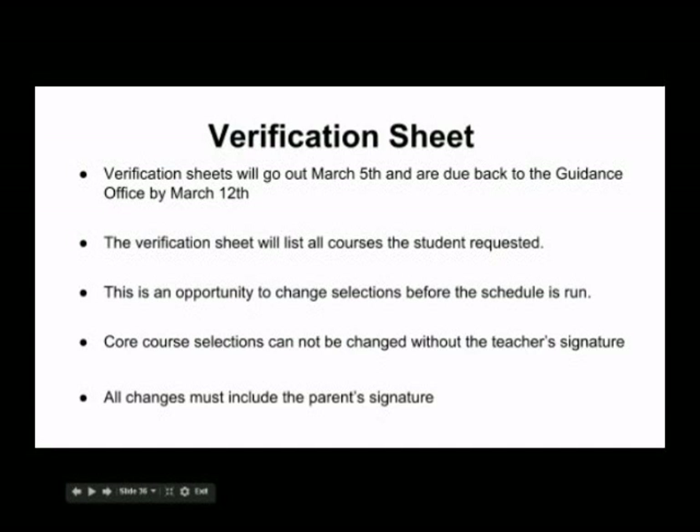You will receive a verification sheet on March 5th. This will list the classes that you chose during scheduling — you need to look it over and make sure that there are no errors. If you have decided to remove a class, cross it out; if you have decided to add a class, write it in. No core course selections can be changed without the core course teacher's signature. Your parent will sign the form and you will return it to the guidance office no later than March 12th.